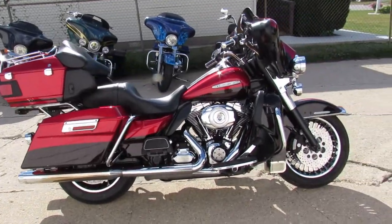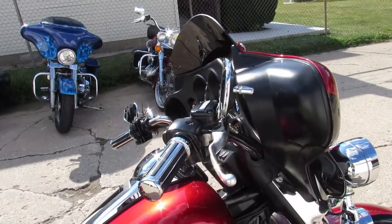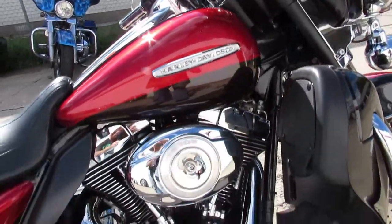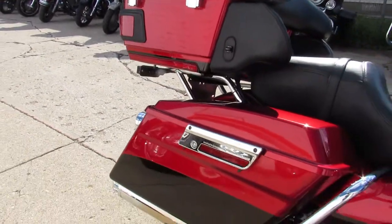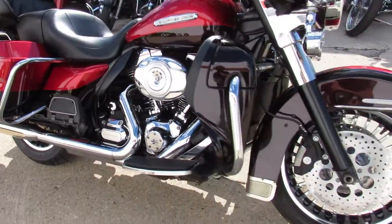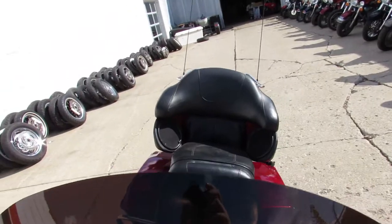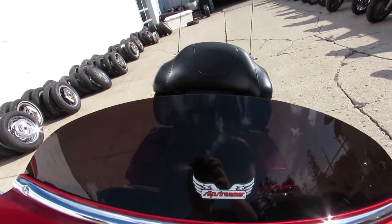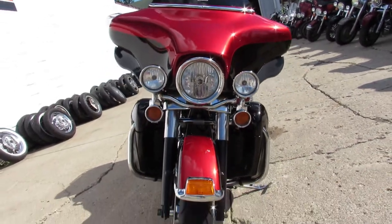Hey guys, ApprovalPowerSports.com here doing some videos on the used Harleys we just got in. This one's a 2012 Harley Ultra Limited for sale — all stock, no modifications, just serviced at the dealership. All the fluids have been changed, it's ready for the open road. The paint and chrome shine like new on this one. You can buy it with confidence — crank up the radio and twist that throttle, enjoy the ride on this one guys.